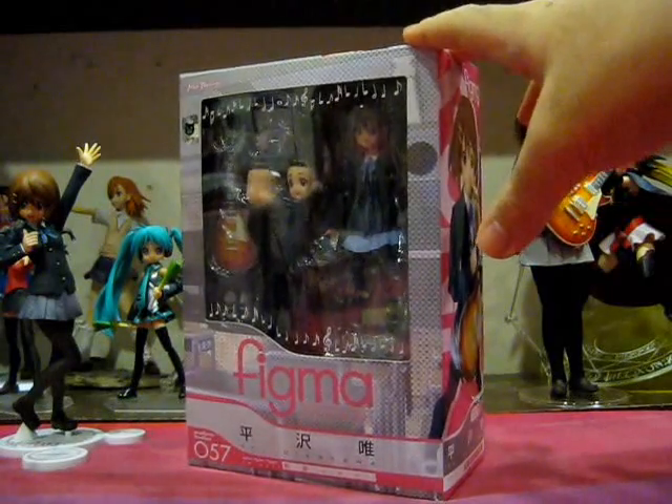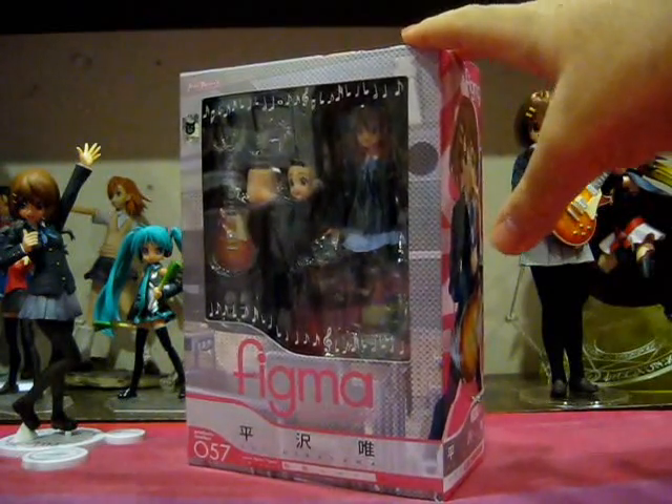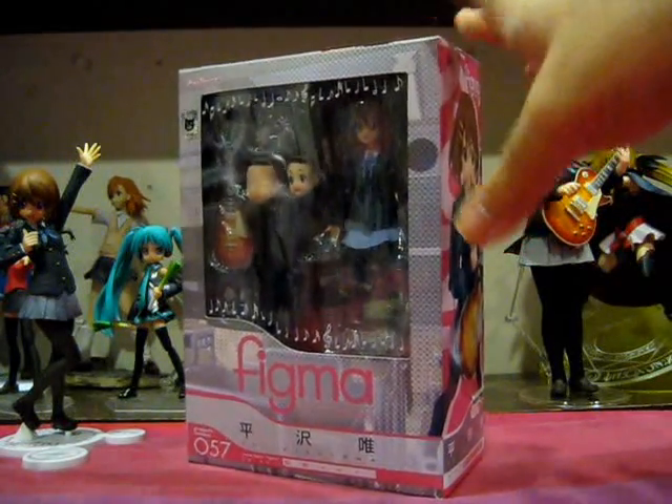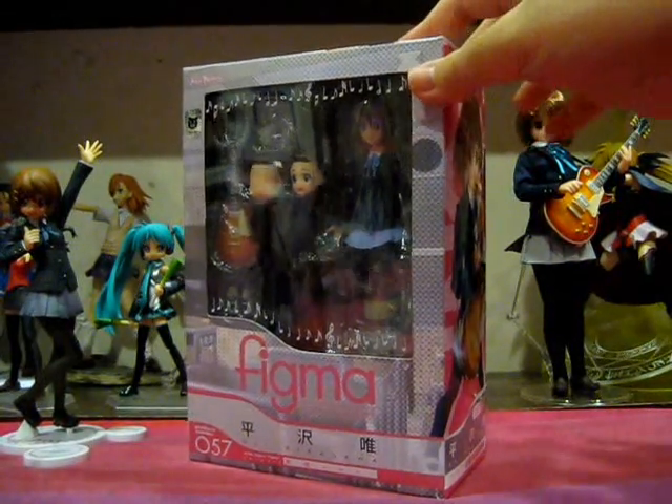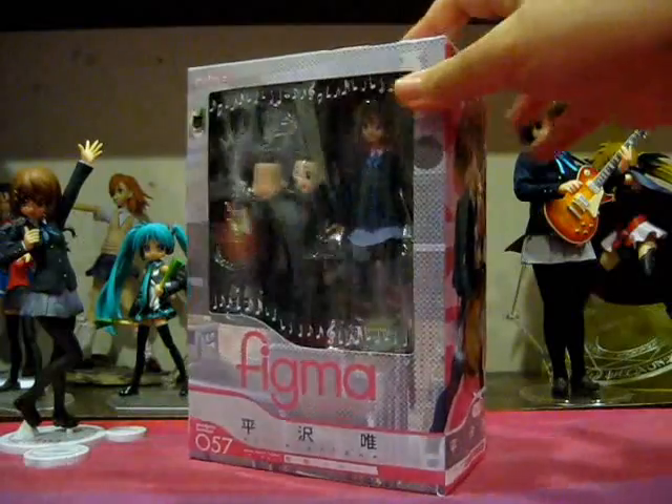I'm really, really thankful that my local store actually stocks up Figmas and managed to save me one. If not, I wouldn't be able to provide you with this review. All right, so wasting no more time, let's take a look at Figma Yui Hirasawa.